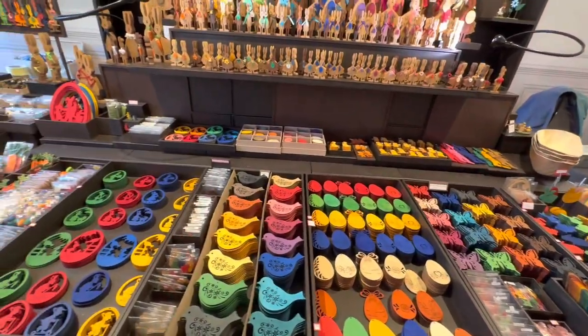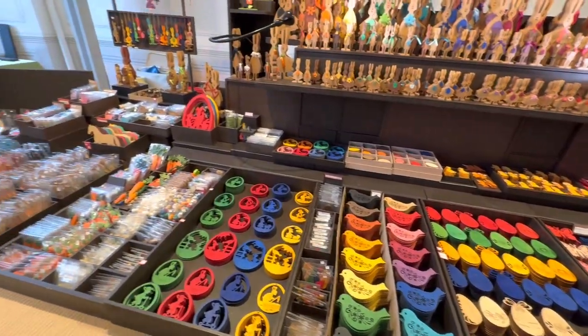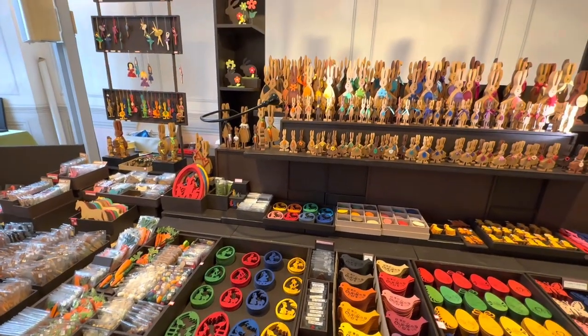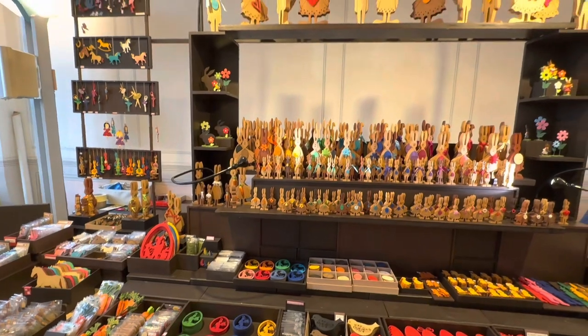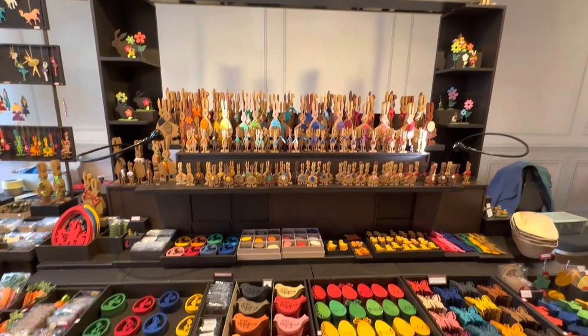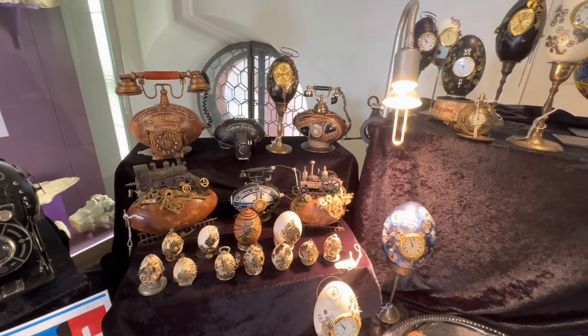All kinds of things made out of wood. Teeny tiny miniature Easter eggs and bunnies. Oh my gosh. Decorate your Easter tree. These are fabulous, I love them.